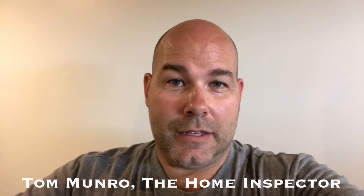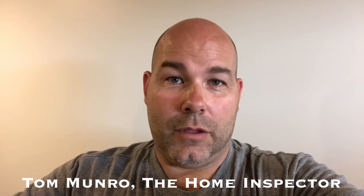If you have any home-related questions you'd like me to discuss, leave them in the comments below and let's figure them out. I post videos weekly — don't forget to subscribe. Until next time, I'm Tom Monroe, the Home Inspector.